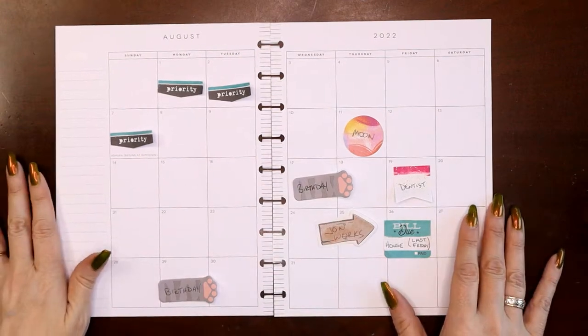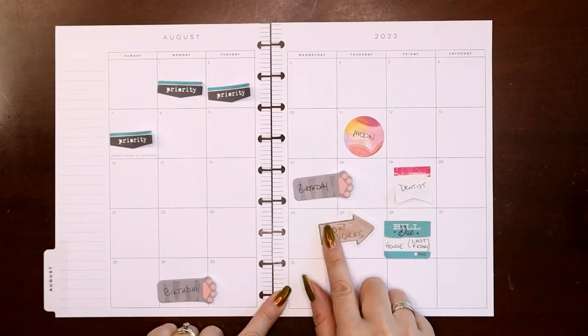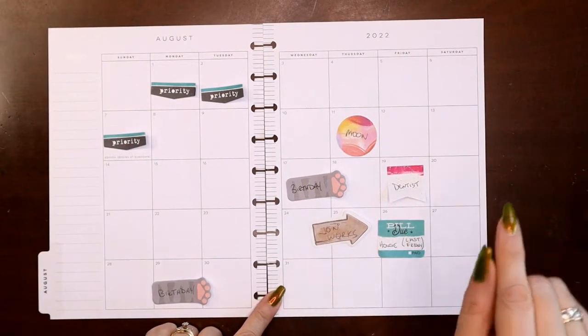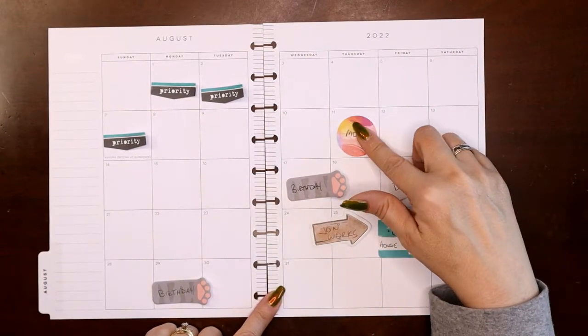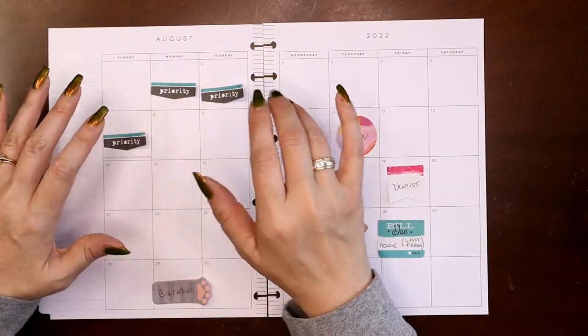So here's the stuff going on this month: I've got a niece birthday and a nephew birthday, he's out of the house working a couple of days, I've got a bill due, there's a dentist appointment, I like to put the full moon on here, and then there's a bunch of artwork delivery stuff going on at the beginning.